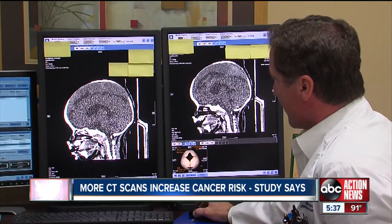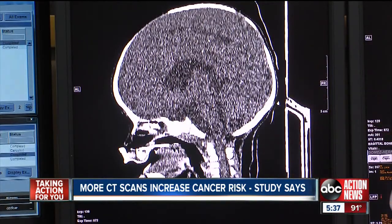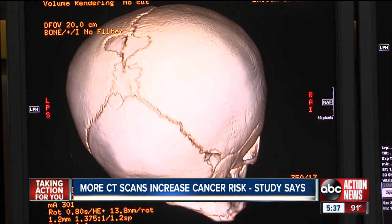You'll be able to see if there's a tumor, you'll be able to see if there's bleeding, you'll be able to see if there's a stroke. Dr. Matthew Burlett is the medical director of radiology at St. Joseph's Hospital, and he says CT scans like this one are one of his best tools to diagnose patients.